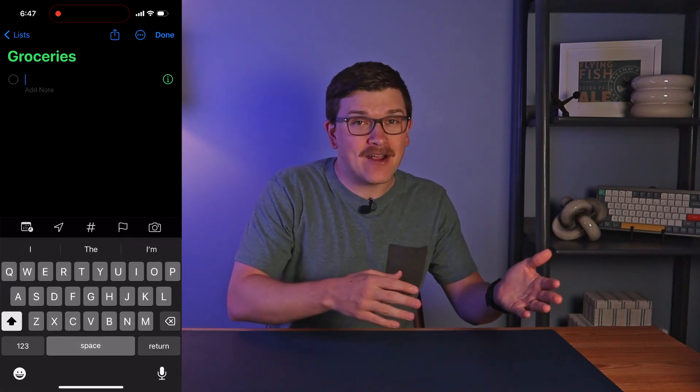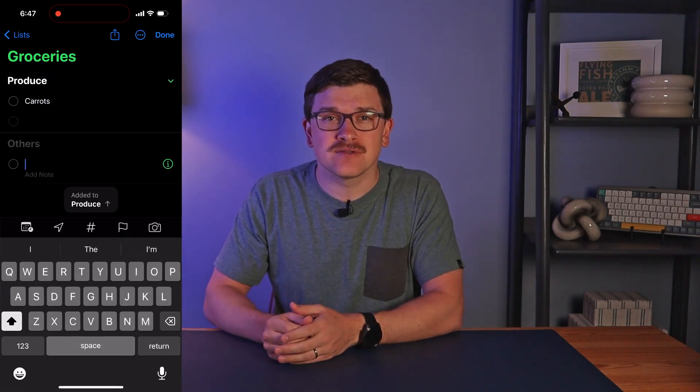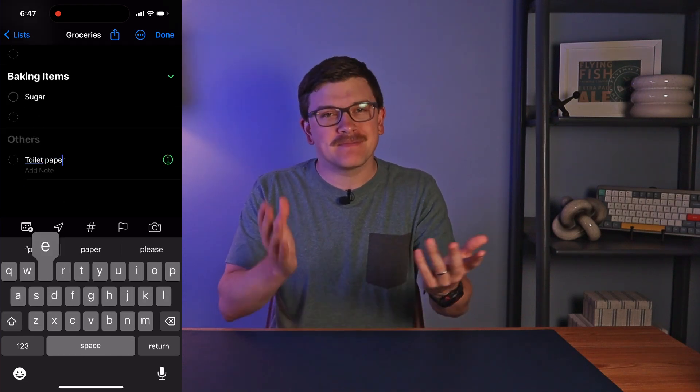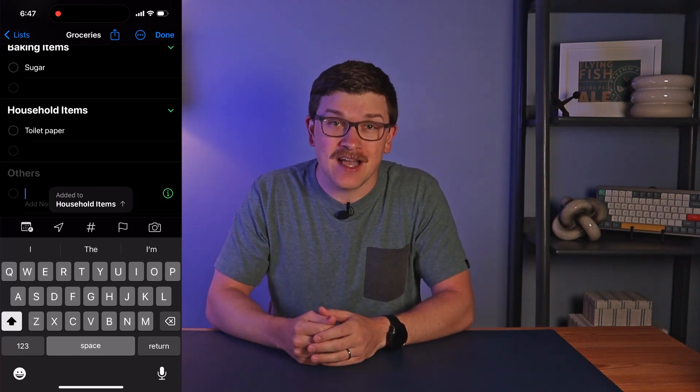Now comes the magic. When adding items, this list will automatically categorize them. Add carrots, it goes into Produce. Need sugar, it's in Baking Items. Run out of toilet paper, it's there in Household Items. I'm sure you can already see the time savings this could afford you when you're planning your grocery list and when you get to the store.